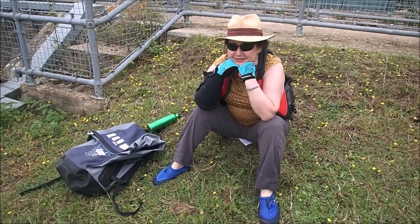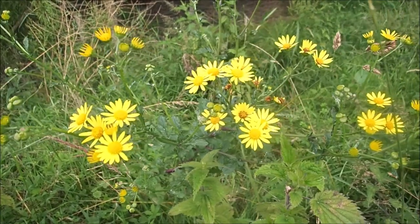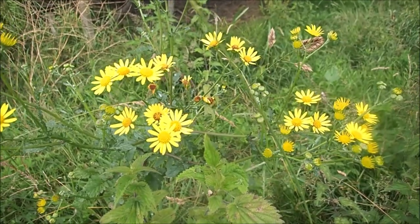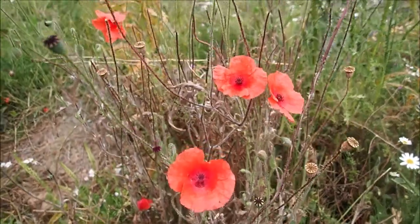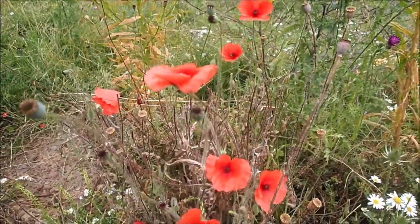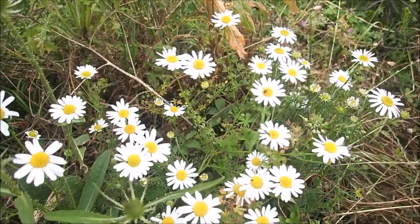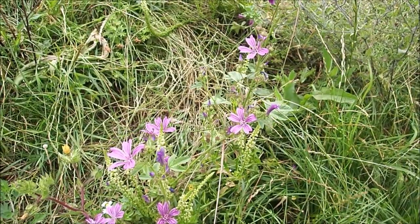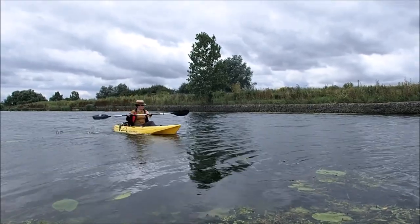We've stopped for a bit of a break at the lot. There's lots of wildflowers about at this time of year. A rather splendid thistle this. A little bit of a run for home.